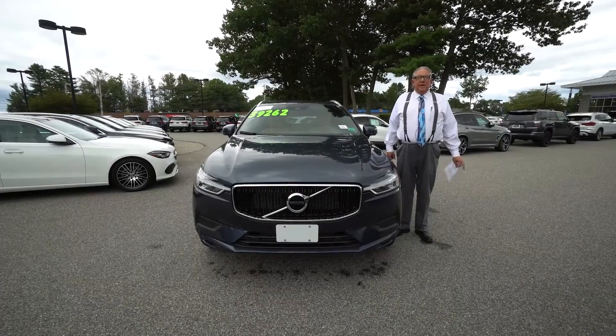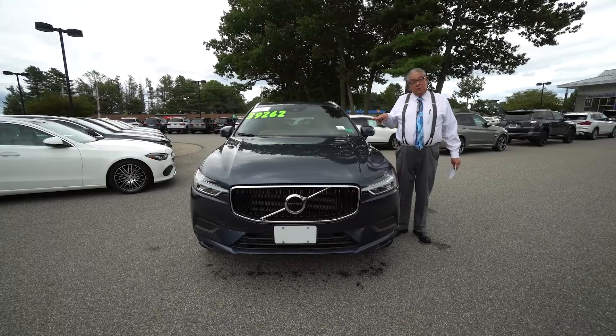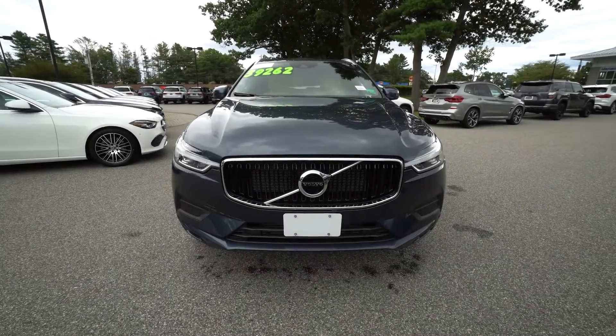Hey Melissa, it's Watson here at Mercedes-Benz of Scarborough, Maine. I wanted to give you a nice quick look at this beautiful Volvo XC60. Isn't this a fantastic vehicle?